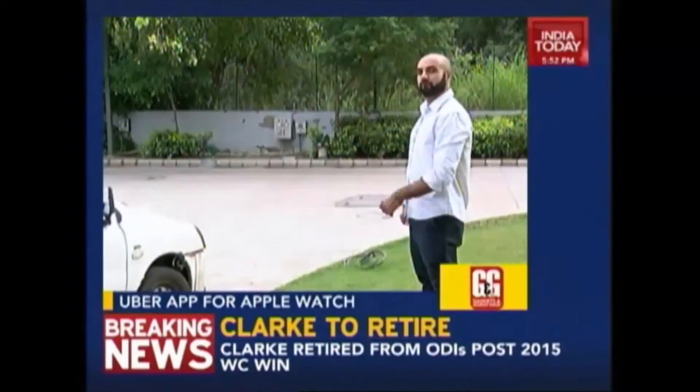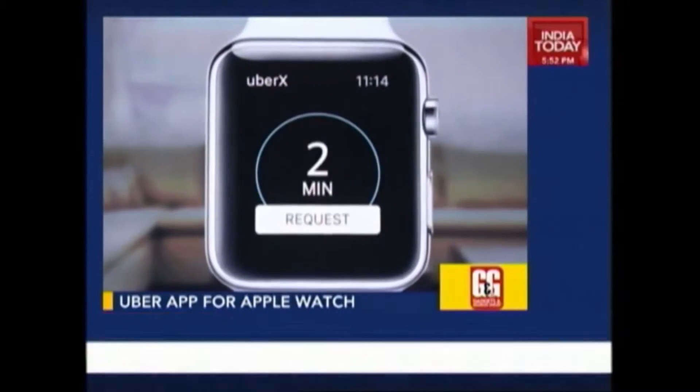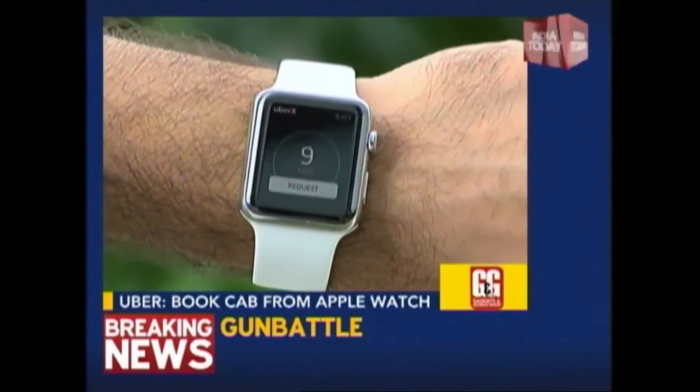Hailing a taxi through an app is convenient but at times it can be a tedious process. On my Apple Watch I just tap on the app and it straight away tells me how much time it will take for the nearest cab to reach me. Quite sleek.